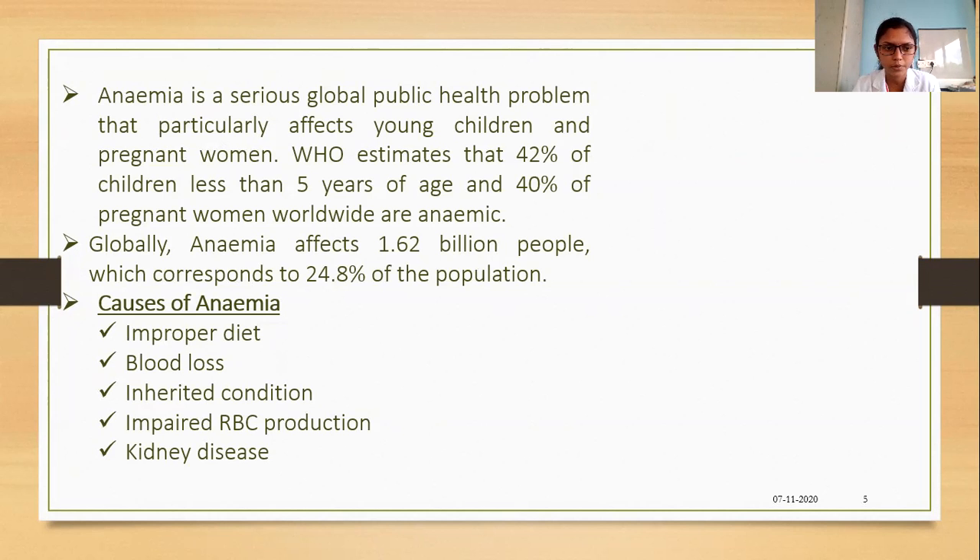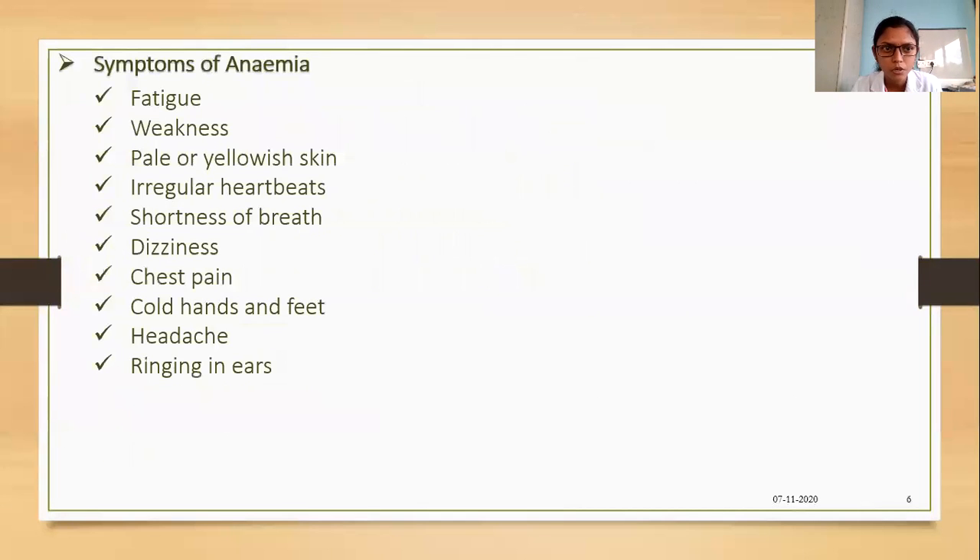Causes of anemia include improper diet, blood loss, inherited conditions, impaired RBC production, and some kidney diseases. Symptoms of anemia include fatigue, weakness, pale or yellow skin, irregular heartbeat, shortness of breath, dizziness, chest pain, cold hands and feet, headache, and ringing in the ears. If a person is suffering from these symptoms, they may be anemic.